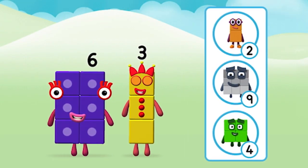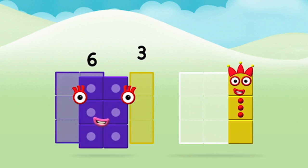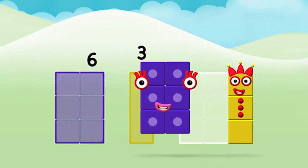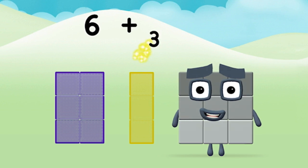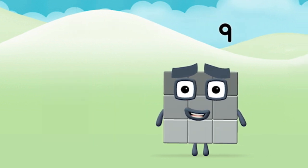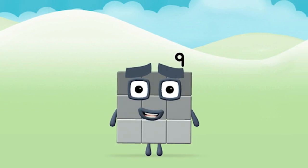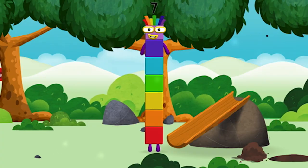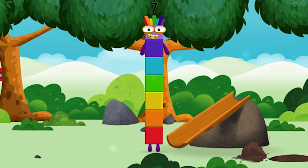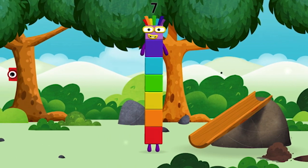Which number block do you think adding these together will equal? That's right! 3, 6, 6, 6 plus 3 equals 9! Super! You made number block 9! You made a new number block! Super! You made number block 9! That's lucky!